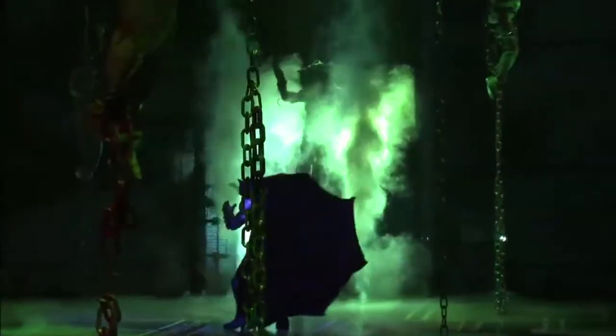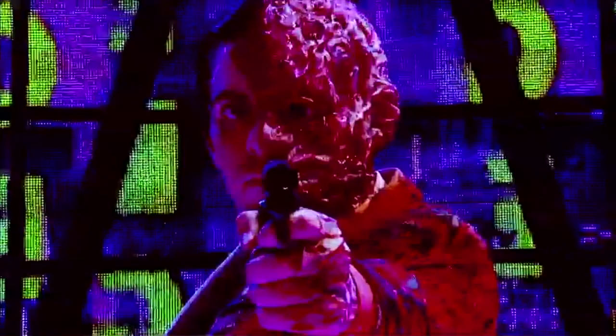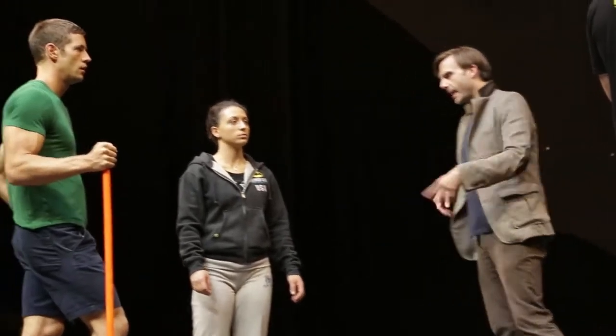You obviously play a couple of different roles in this. You're playing Harvey Dent, Two-Face, which everybody knows and loves — loves to hate — and then also a fight choreographer. Is it hard to keep those two apart and think, now this is my job to do this and now this is my job to do that?